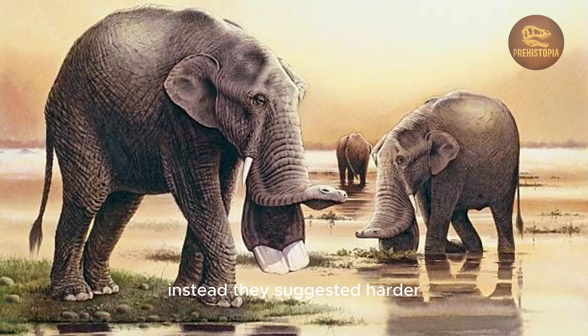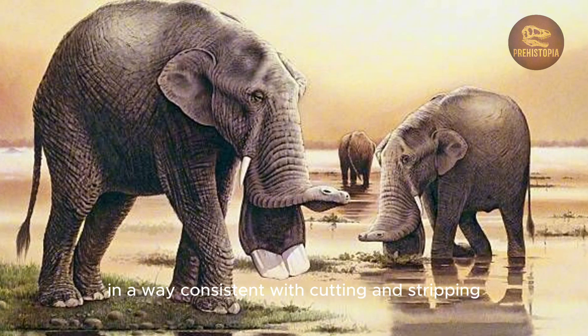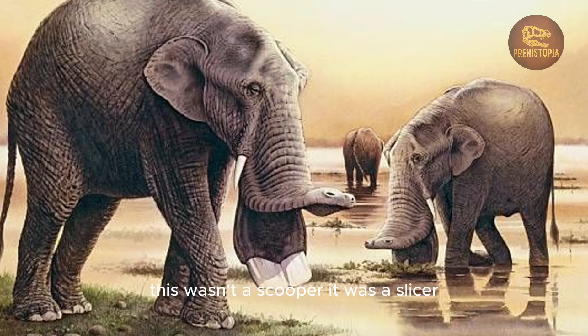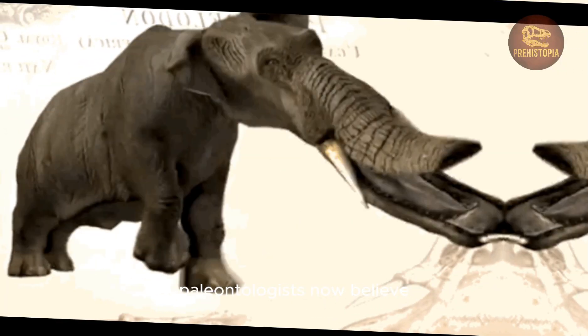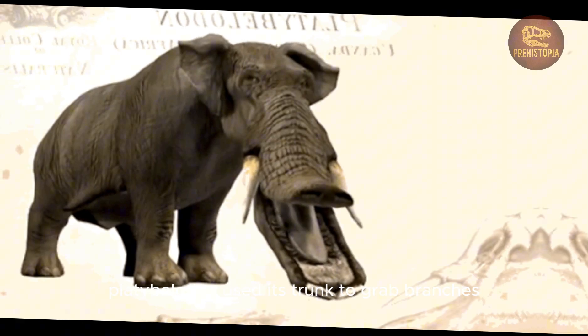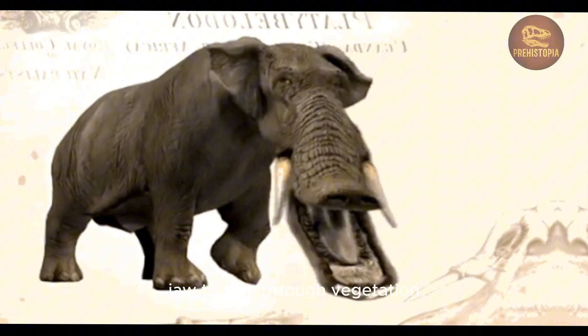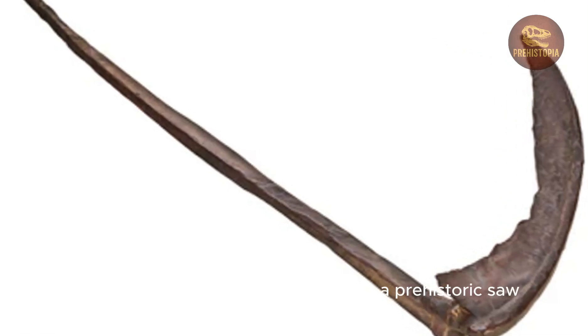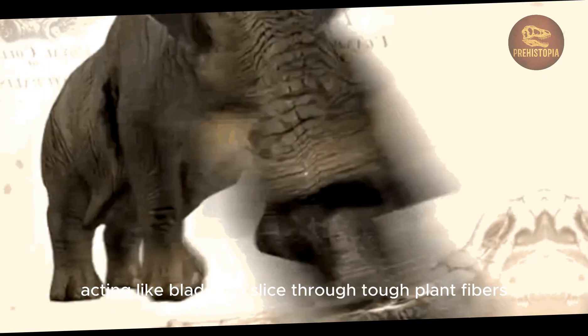Instead, they suggested harder, woody material like bark and twigs. The tusks were beveled, sharp, and worn in a way consistent with cutting and stripping. This wasn't a scooper — it was a slicer. Paleontologists now believe Platybelodon used its trunk to grab branches, pulling them down across the sharp edge of its shovel jaw to saw through vegetation. Some researchers even compare it to a prehistoric scythe, its tusks acting like blades to slice through tough plant fibers.